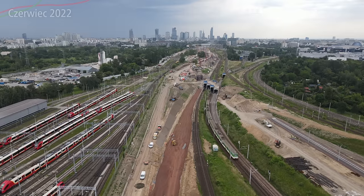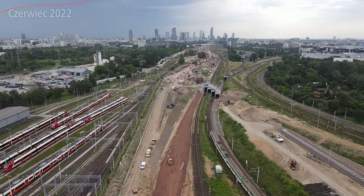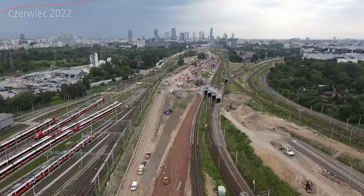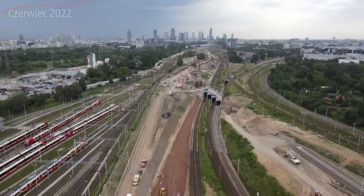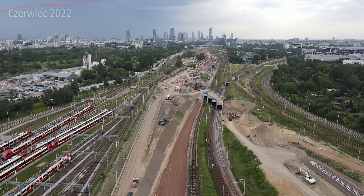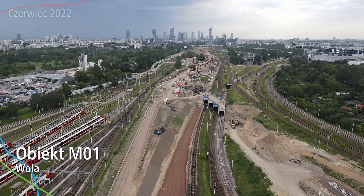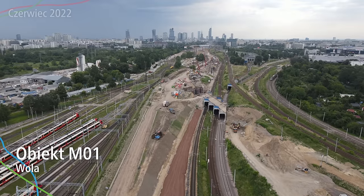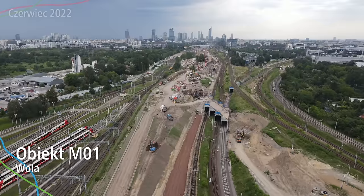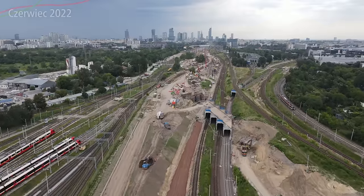Ładne SKM-ki tutaj naprawdę się prezentują. Widać, że weekend, bo większość z nich nie jest na trasie i stoją tutaj na depocie. Przed nami już pojawia się pierwszy obiekt, który jest w budowie faktycznie z zachodniej - obiekt M01, tak technicznie się nazywa. Chodzi oczywiście o ten wiadukt, który ma tutaj cztery miejsca gdzie mogłyby być tory - trzy na dole i dwa na górze.